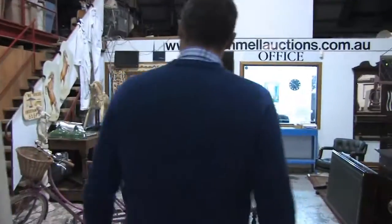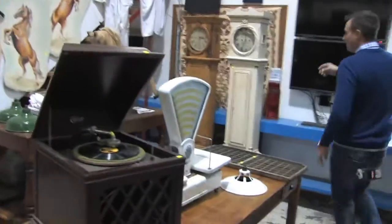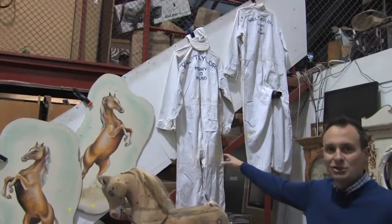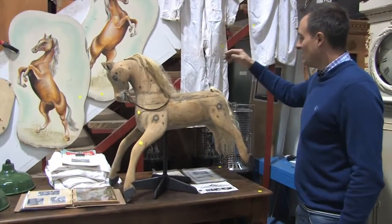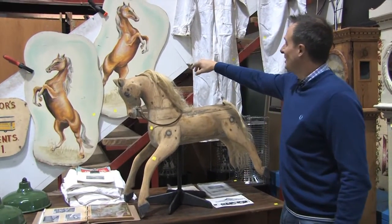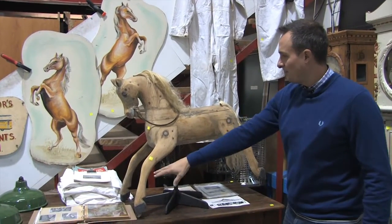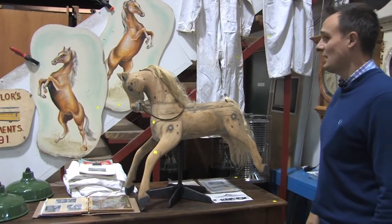Over here we've got more gramophones — old Will Taylor's. This is absolutely fantastic. Will Taylor was a local merry-go-round and show ride owner, back in the 40s and 50s. So this is what's left of the estate. These are fabulous — the little hand-painted decals, one of the original horses as well. A bit of his life story through there. Great pieces if you're a carny collector.